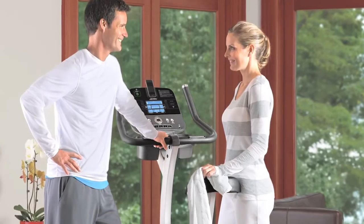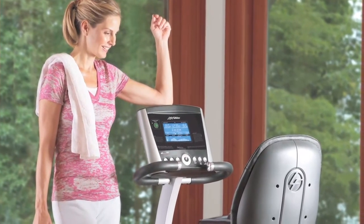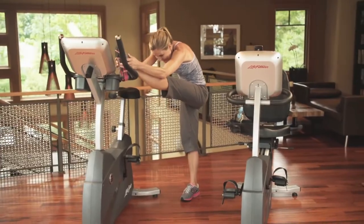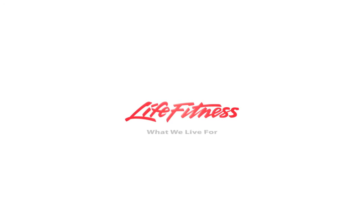For the ultimate fitness experience, make the Track console your training partner. And for simple, effective workouts that let you get on and go, check out our Go console. Both are part of the ever-growing Life Fitness lineup of durable equipment that brings the health club workout experience home. Life Fitness. What we live for.